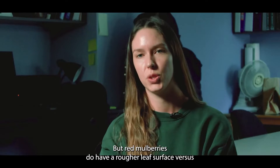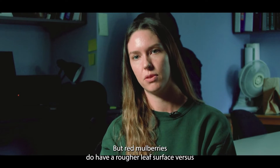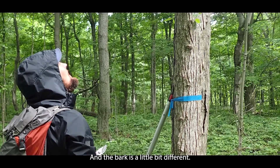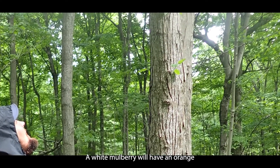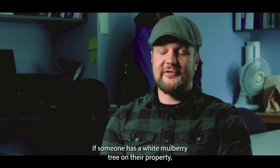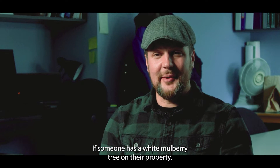Red mulberries do have a rougher leaf surface versus a white mulberry, which has a glossy, shiny upper leaf surface. And the bark is a little bit different — a white mulberry will have an orange tinge to the bark, especially towards the base of the tree.